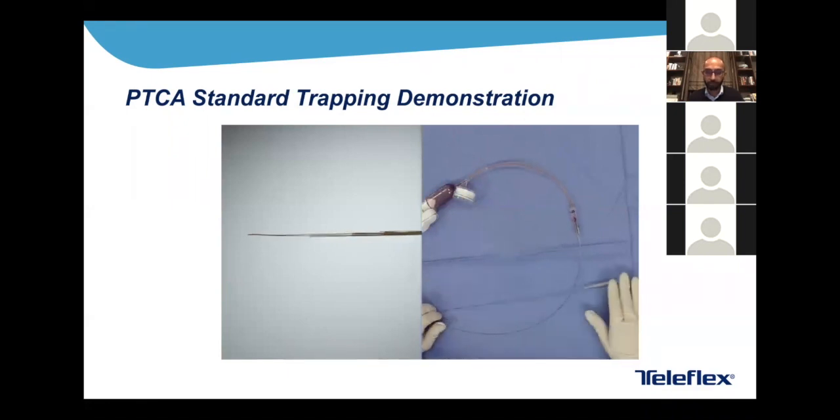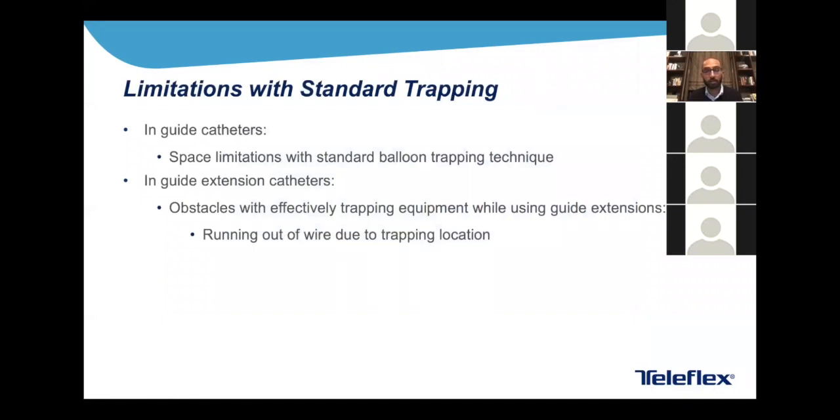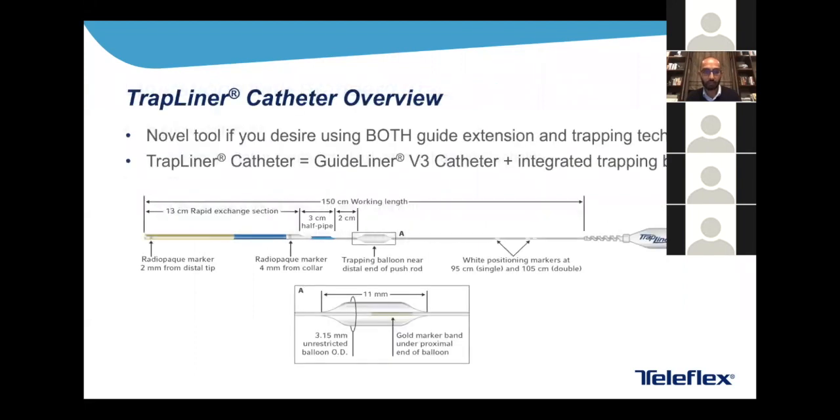What are the limitations of standard trapping? In guide catheters, there are space limitations — PTCA balloons aren't all that small, and large micro catheters will have trouble in small guide catheters for standard balloon trapping. In guide extension catheters such as the GuideLiner, which is 25 centimeters in length, your trapping balloon actually has to be proximal to that, and in six French you'll run out of wire before reaching your trapping location unless you trap within the guide extension — which can be done but is tricky and requires larger bore systems, which are not radial friendly.